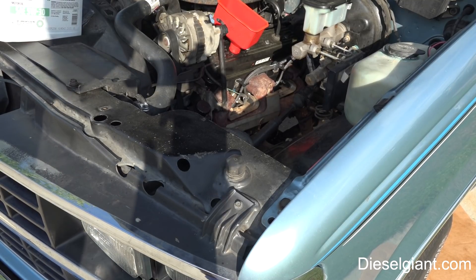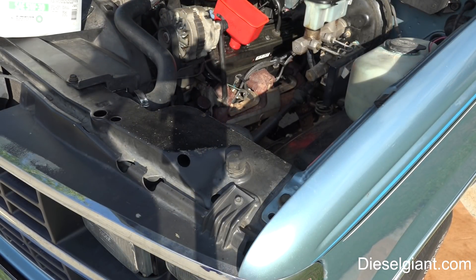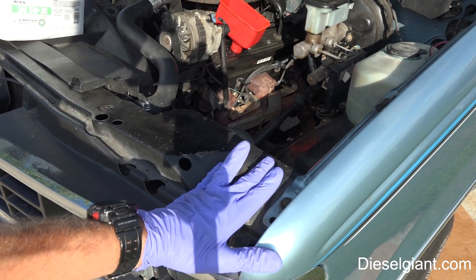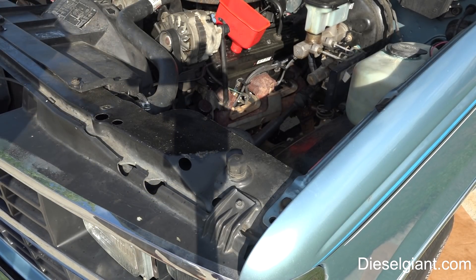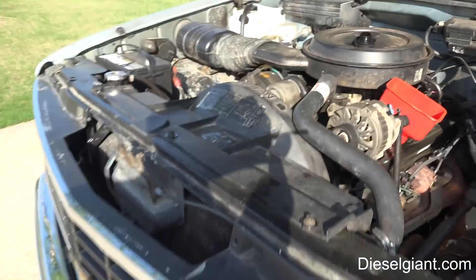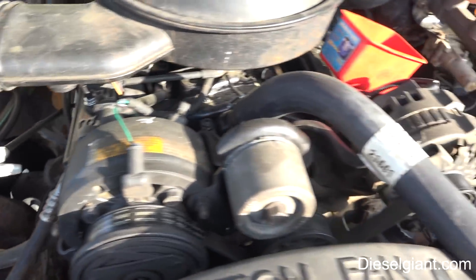Hey guys, it's Russell back. On today's video I'm going to do something that's absolutely going to shock you guys. This is the 1989 Chevy K1500. It's got a brand spanking new engine — this is a factory GM crate engine, brand new, not rebuilt.